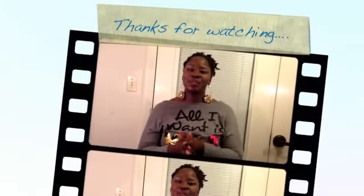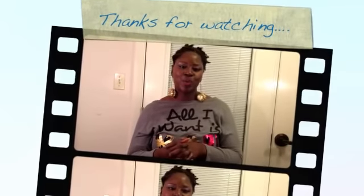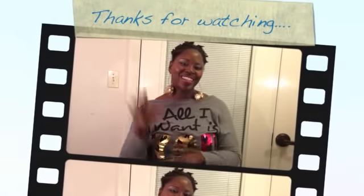So that was my MAC haul. If you guys like the video, hit like and please subscribe. Feel free to leave a comment — I will reply. Thank you so much for watching. You ladies have a great night.